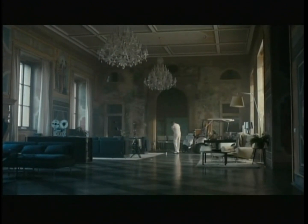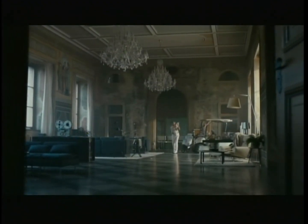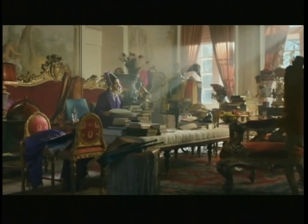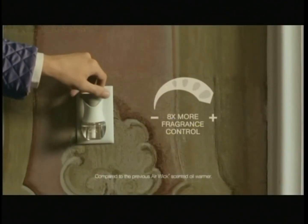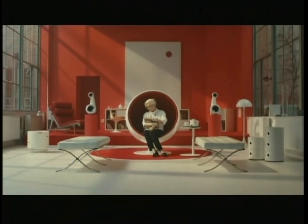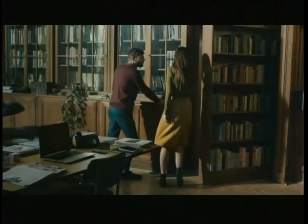Rooms come in all sorts of shapes and sizes. There are big rooms, tiny rooms, rooms that are whoa. With eight times more fragrance control, the new Airwick scented oil warmer lets you dial up or down to fill massive minimalist rooms. Small secret rooms.